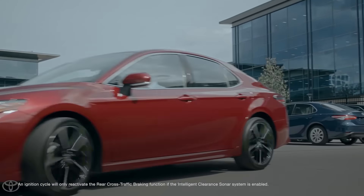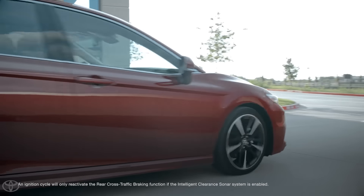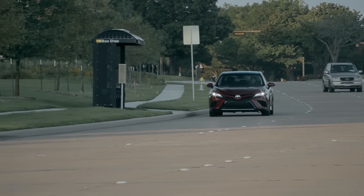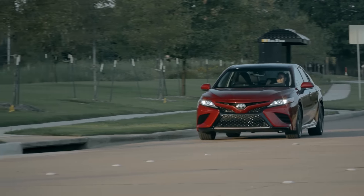Thanks to great features like Intelligent Clearance Sonar with Rear Cross Traffic Braking, the new Camry helps make everyday driving a piece of cake. For additional information on this system, please refer to the vehicle's Owner's Manual.